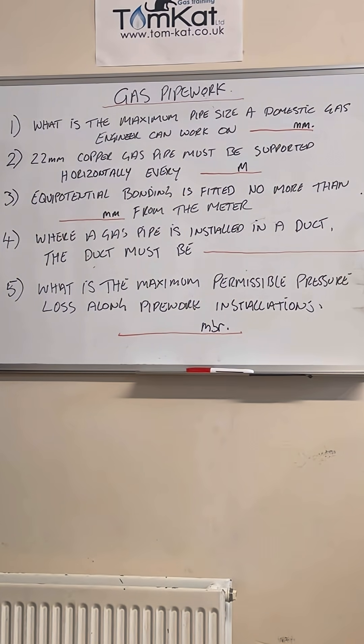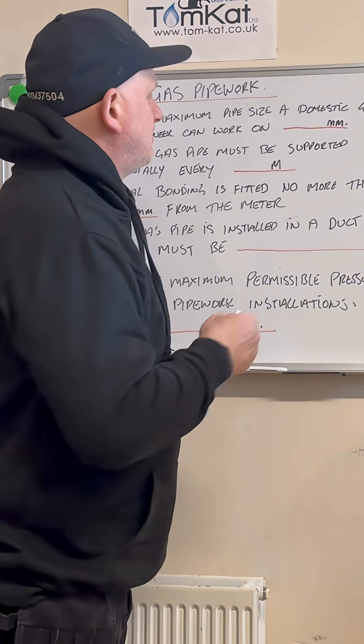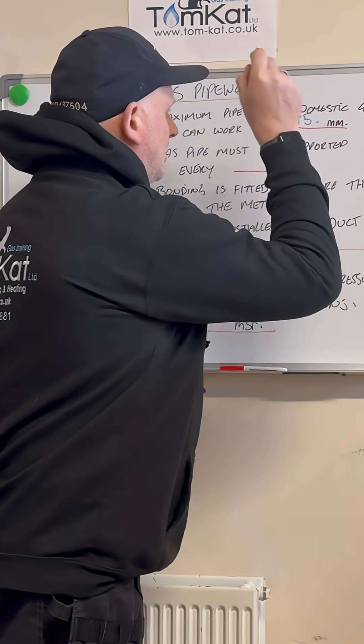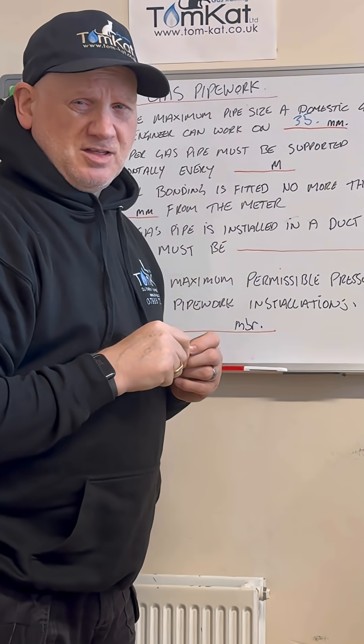Question number one: what is the maximum pipe size a domestic gas engineer can work on? Any ideas? Well, for copper pipe it's 35 millimeters, and for steel pipe it's an inch and a quarter.